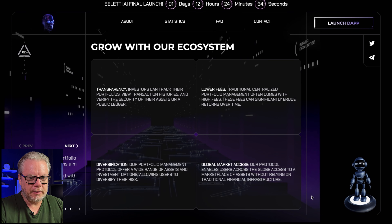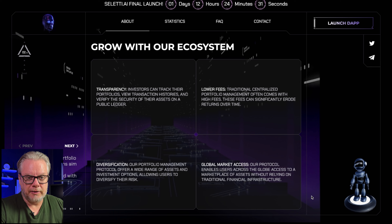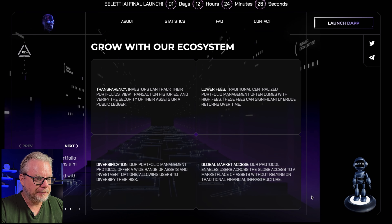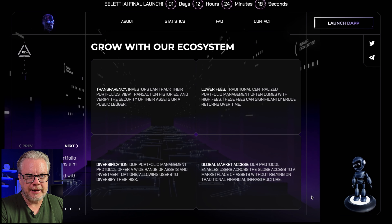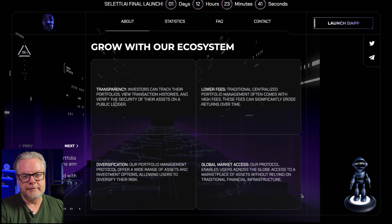G'day DeFi DGens. Bruce is back with another video update. Got another DGEN play for you — Celeti AI. I did a video on this a few weeks back. Celeti AI has been building over the last few weeks and it's time for an update because they have a new product launching for their ecosystem. We're going to dive in and have a look at Celeti AI and the new product.